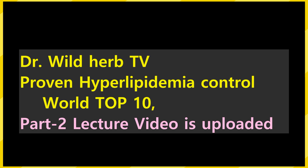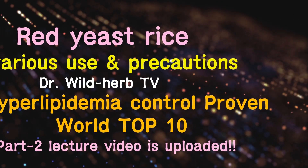It is good to know the various uses and cautions of reddish rice. Dr. Wild Love TV's World's Top 10 proven-effective series against hyperlipidemia — please refer to the Part 2 lecture video. Everyone, eat delicious reddish rice!